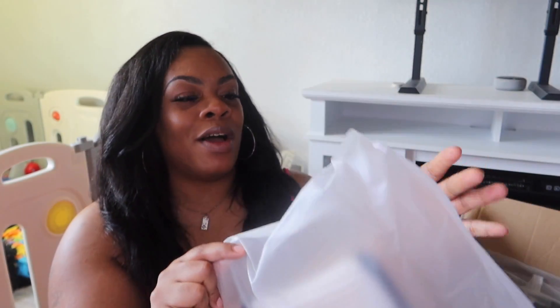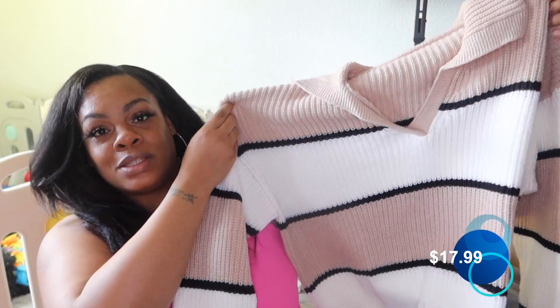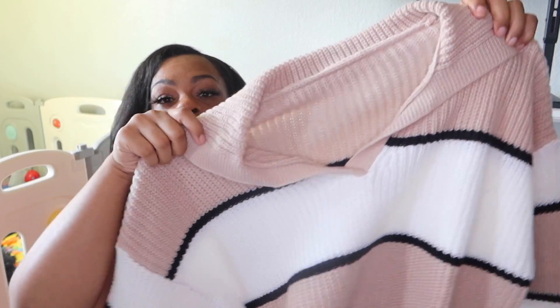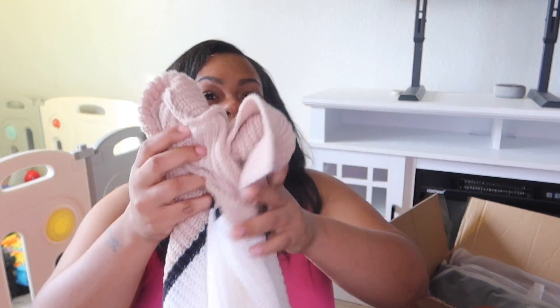All right, you guys, first thing we're going to unbox. So these are items for me. I did get everything in a 3X, so I'm super excited about that. Oh my God, y'all, look at this sweater. It's cute, baby. This sweater is cute. You can wear it with jeans, you can wear it with leggings. It's giving cold weather vibes. I'm in love with this sweater. I'm planning on trying new outfits that are flattering to my body, and I did get it in a size 3X.